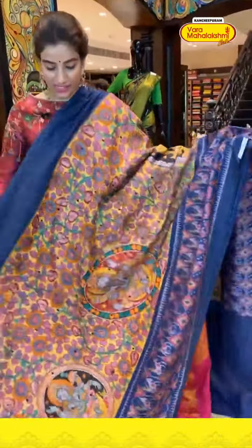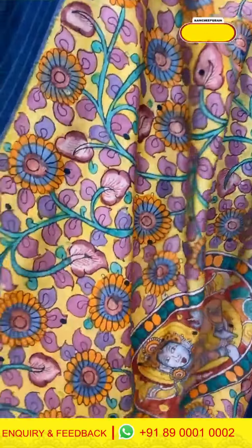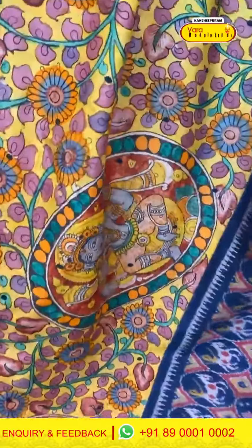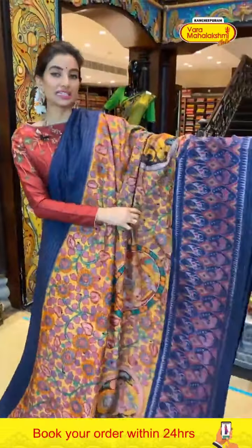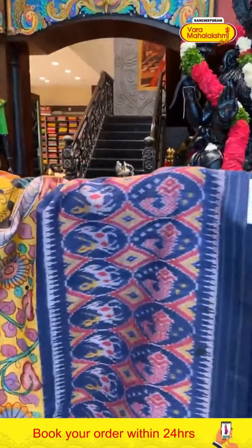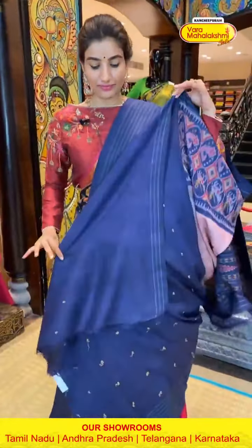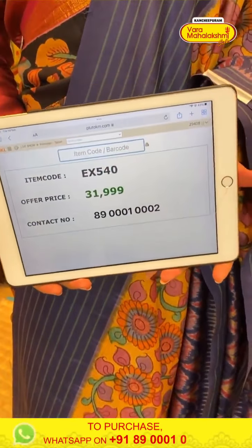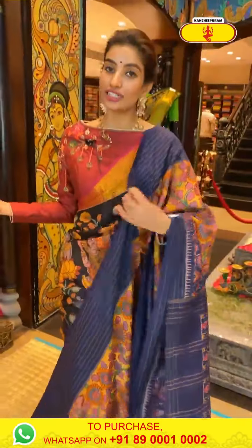This is a lightweight saree with elegant design in light yellow and blue color combination. Floral kalamkari with beautiful god motifs. Blue color with little ikat touch over the border, simple elegant pallu, and a simple blue color blouse. Code EX540, price ₹31,999. Click a screenshot and send to our number.